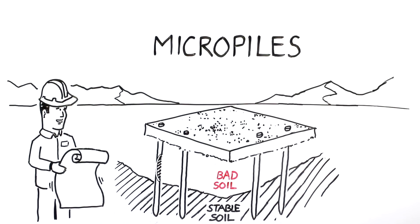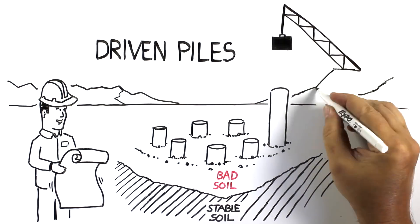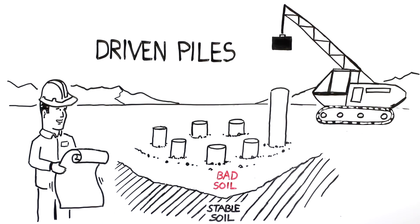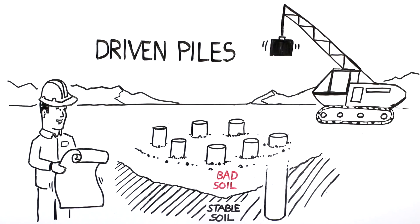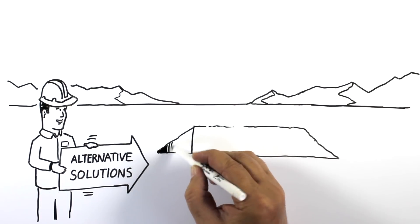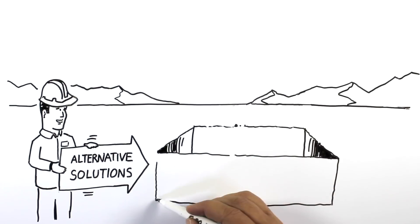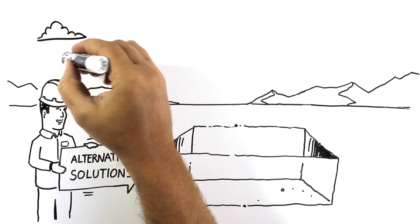Some situations call for driven piles — relatively long, slender columns that support extremely large loads and are installed by impact hammering, vibrating, or pushing them into the earth. But Rocky Mountain Group's robust solution set goes beyond only piles and piers. They're pushing the industry forward with alternative solutions that can treat expansive soil itself, so you can use a simpler, shallow foundation.